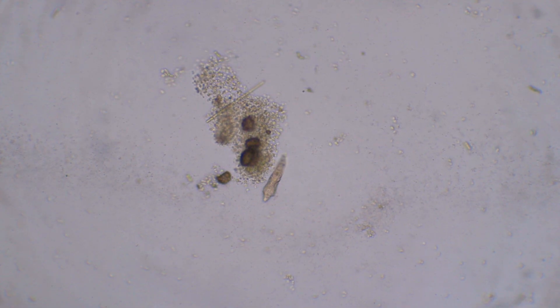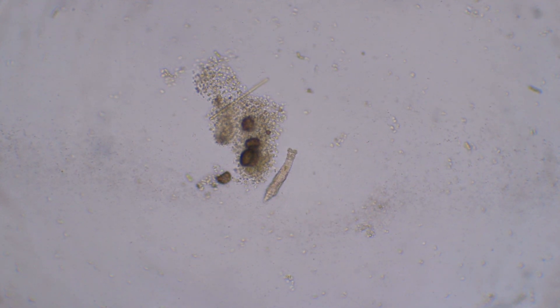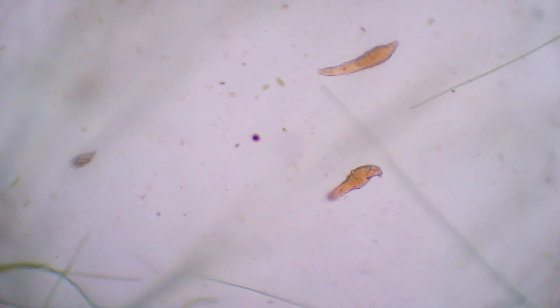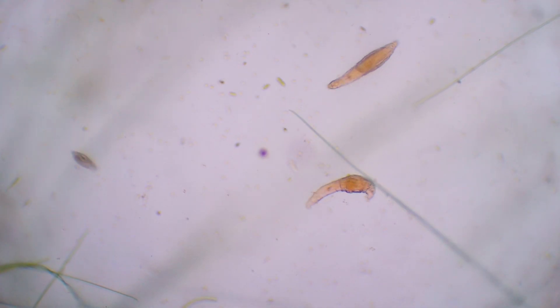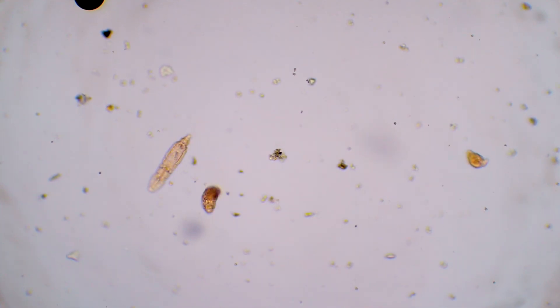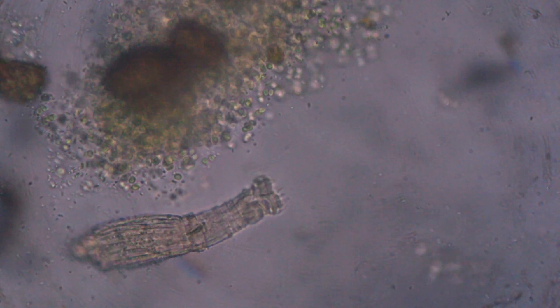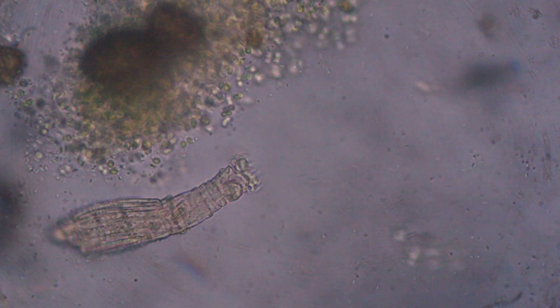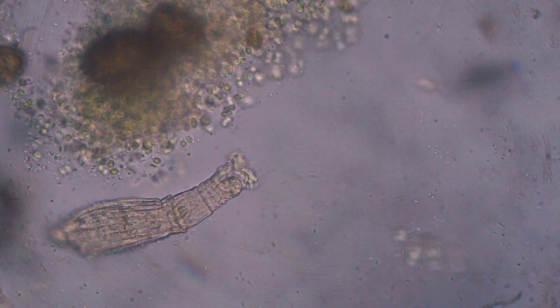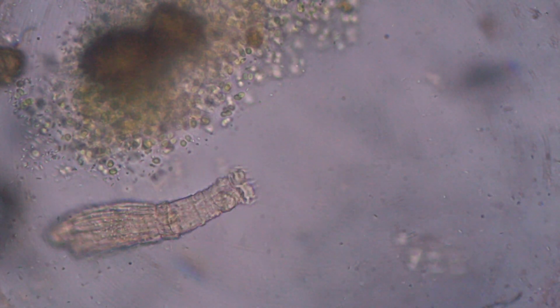Rotifers are one of the first protozoa to show up in any ecosystem. This cup was no exception. I've shown many of them in this series over the past two months. They are constantly moving frantically here and there. In August, I could finally film one of them eating. Rotifers create cyclones, filter the water, and eat almost anything.